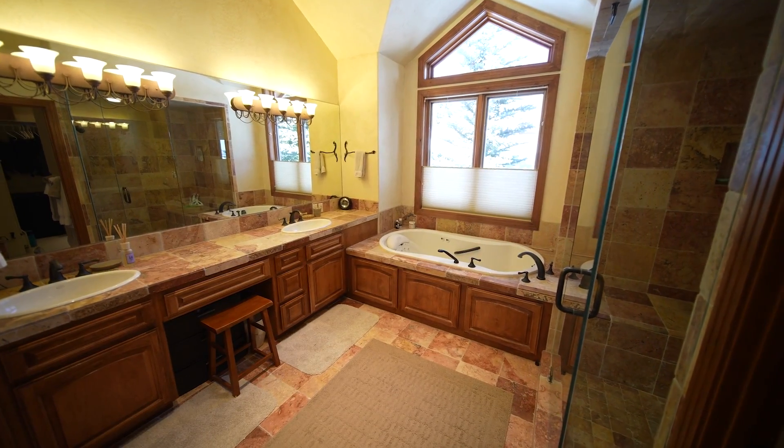Built in 2000, this home has never been rented, but has a brand new feel to it — well-maintained and meticulous.